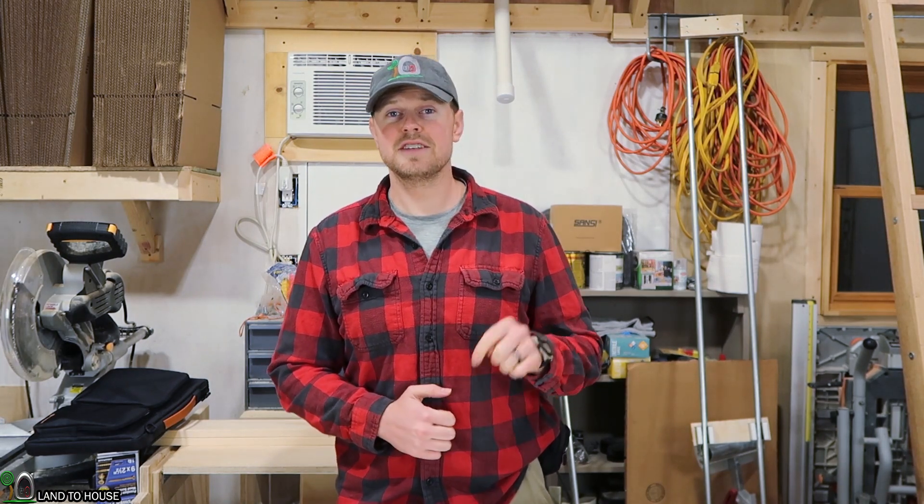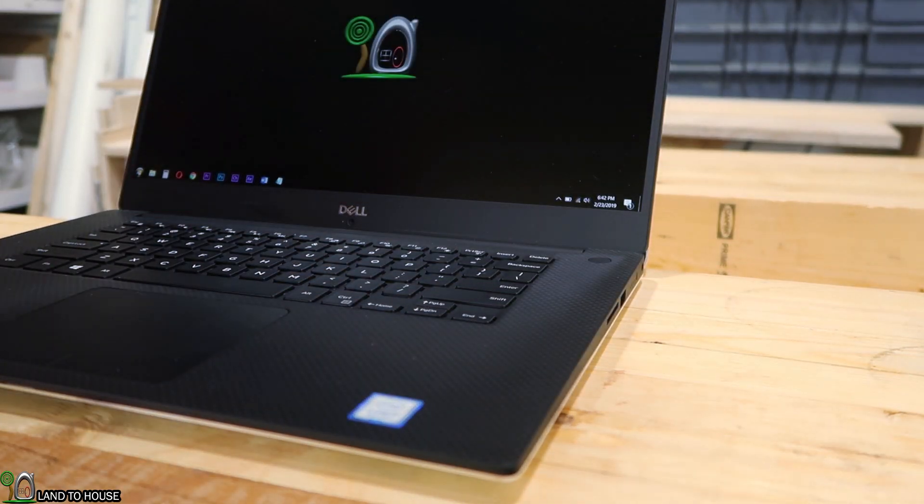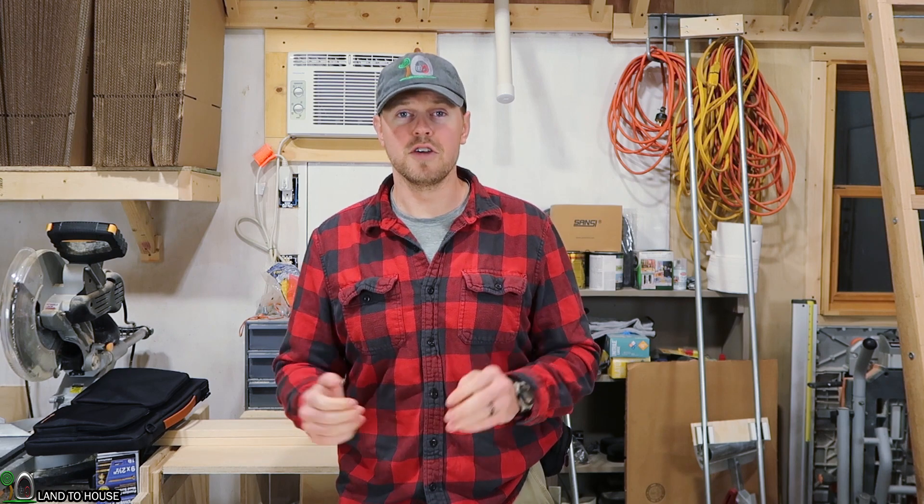I know fingerprint readers have been around for a long time, but this is the first machine I've owned that has one. It's quite nice to just place your finger there and it will unlock the machine for you — you're good to go.